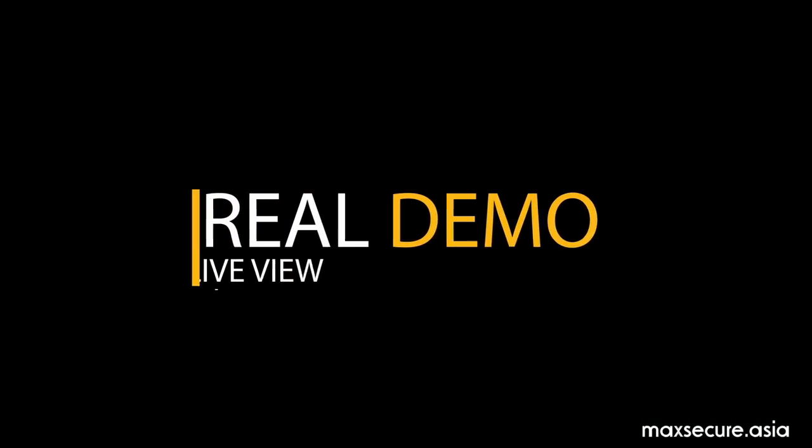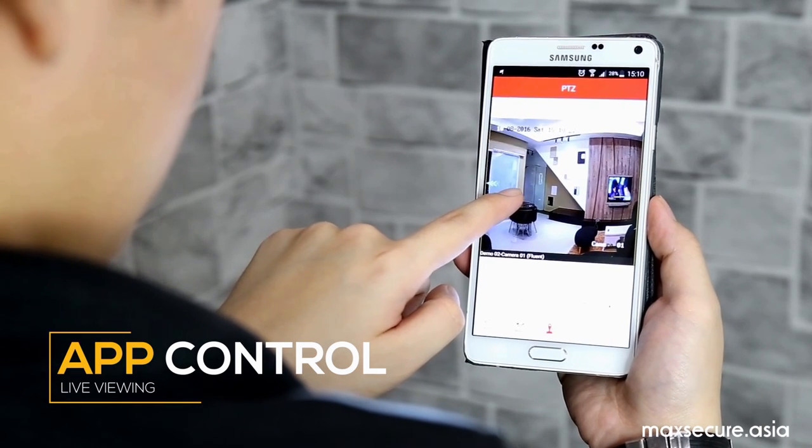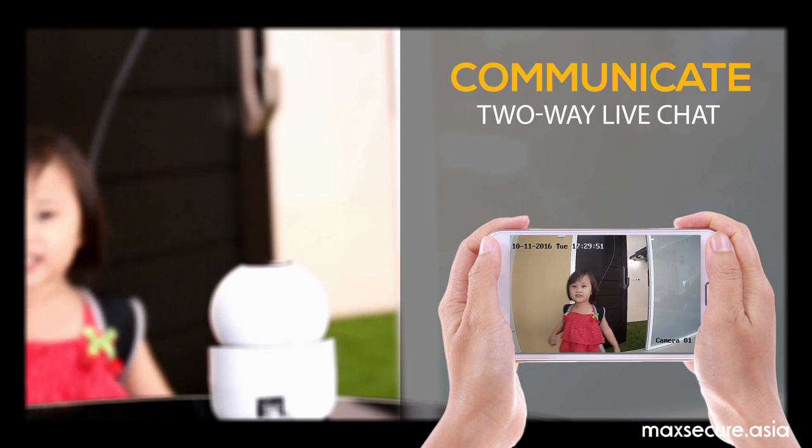Let's see the real scene. You can control your camera through your app. You can live view and communicate with your children when you are away from home.